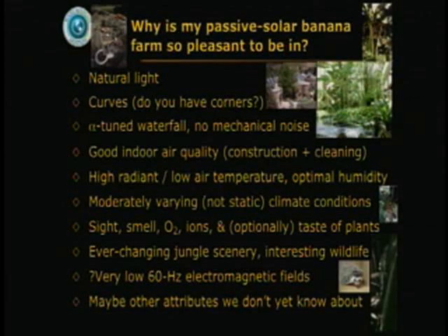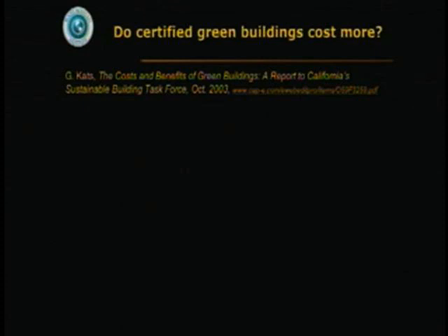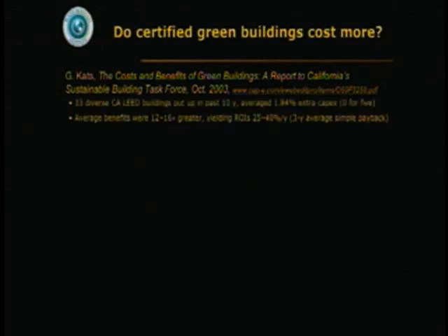Do certified green buildings cost more? Not exactly. We have a lot of data on this now from diverse LEED buildings.